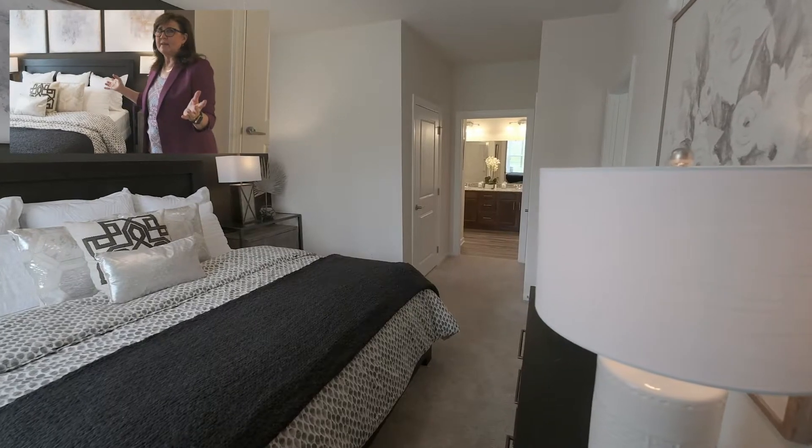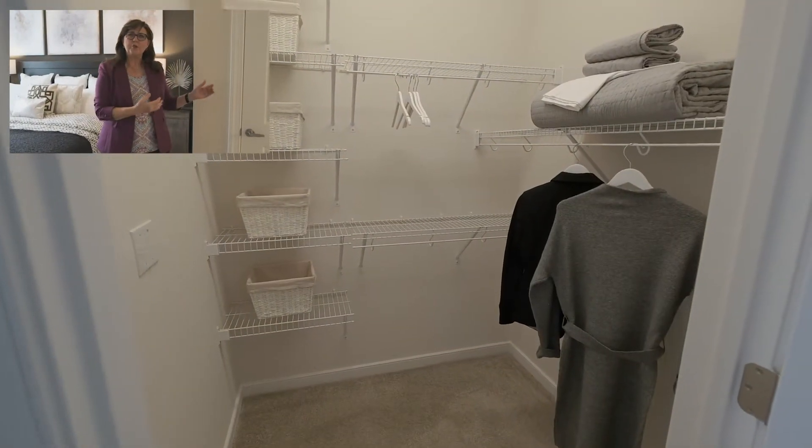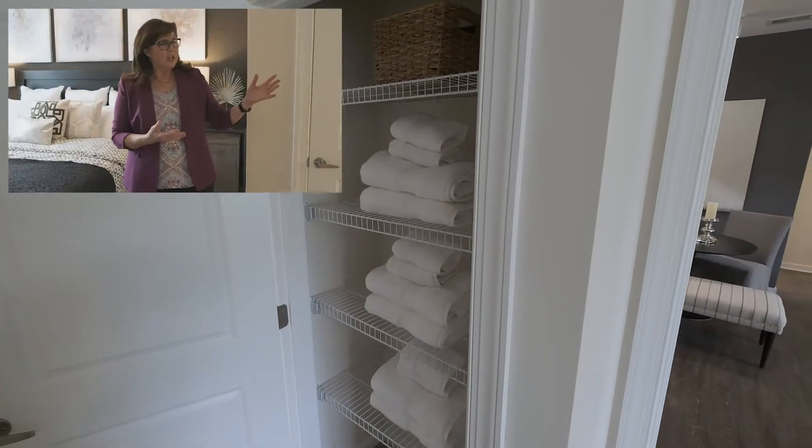Now let's go into our main bedroom. Check out how large this bedroom is with a king-size bed, ceiling fan, and natural light coming in here. You'll also enjoy your walk-in closet and linen closet, and now let's check out the ensuite.